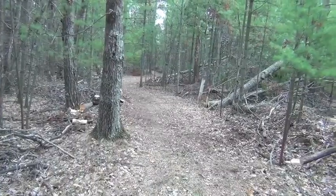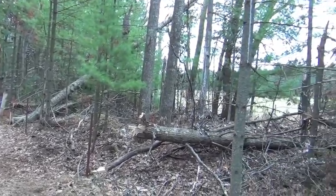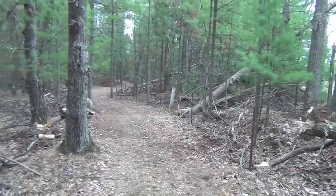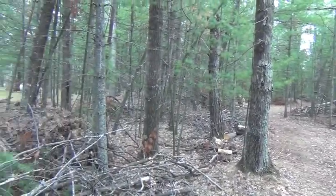On the right here, we can see that this is Peck's property. This is not Voyager. On the other side, we've got private property.